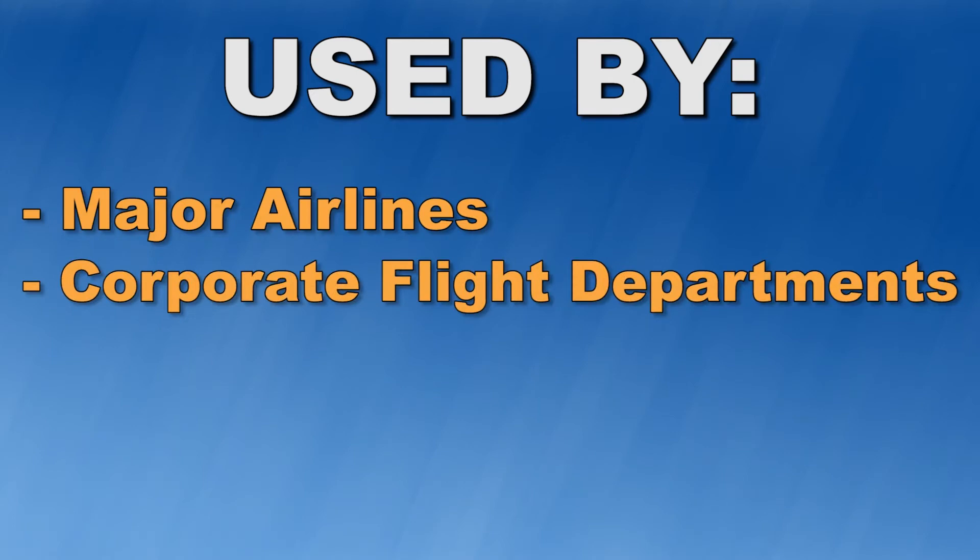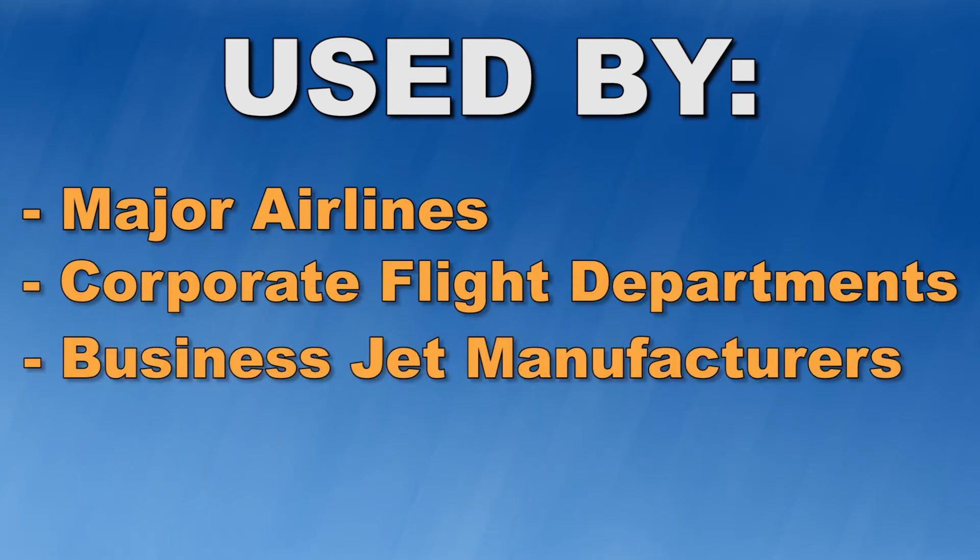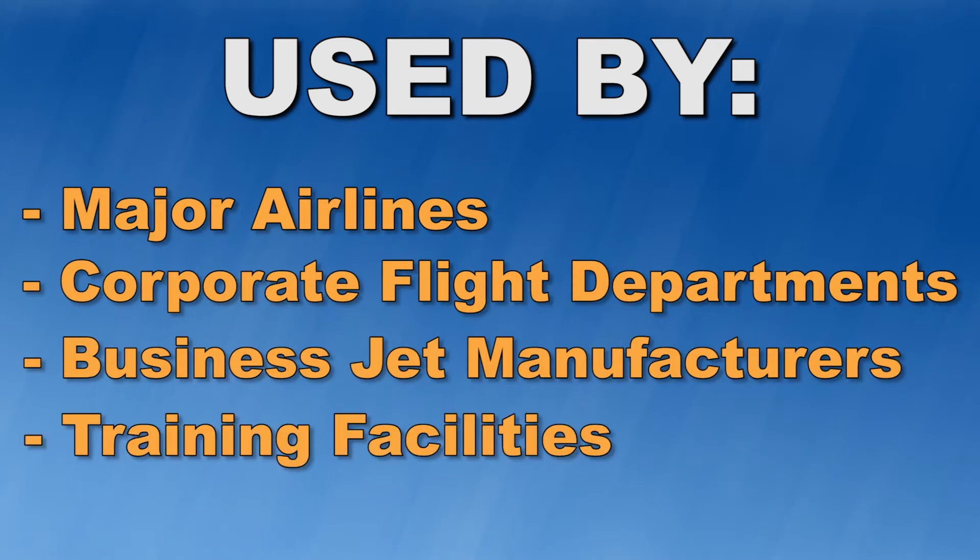Currently, Hot Stop is used by major airlines, corporate flight departments, and business jet manufacturers' demonstrator aircraft, as well as training facilities.